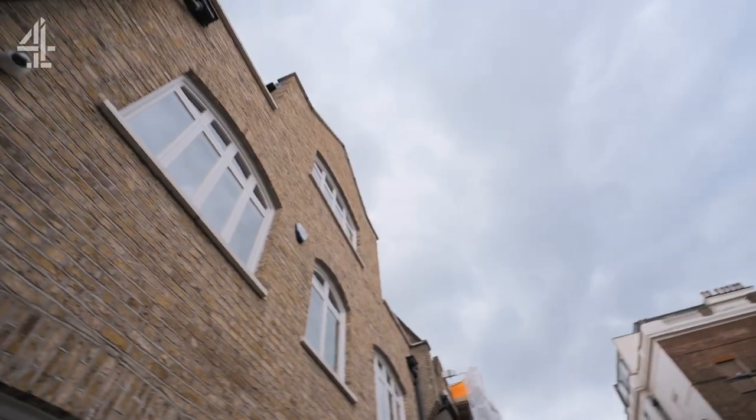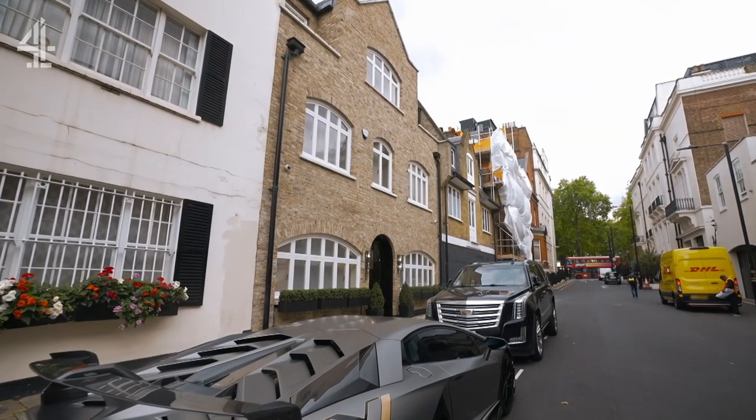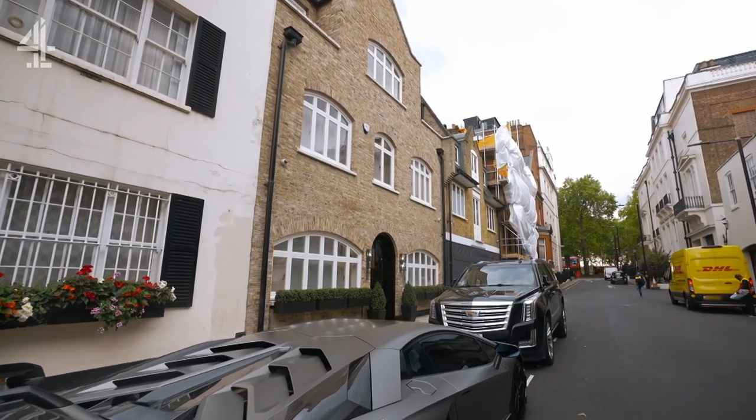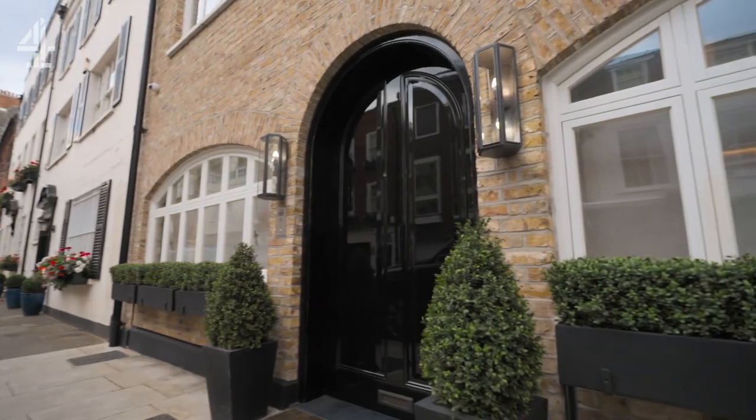I've known Cam for as long as I've been doing this job, so over 12 years. Cam demolished the original 1929 Mews House, then spent two and a half years rebuilding it, brick by bespoke brick.